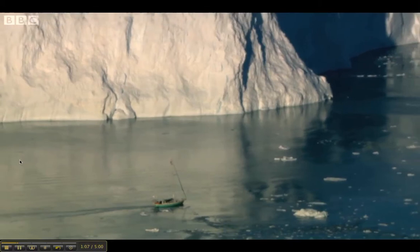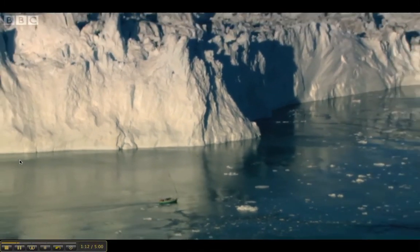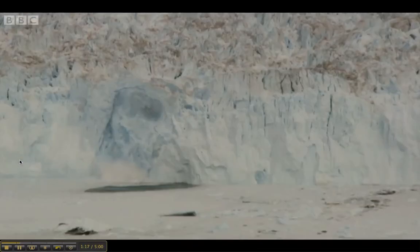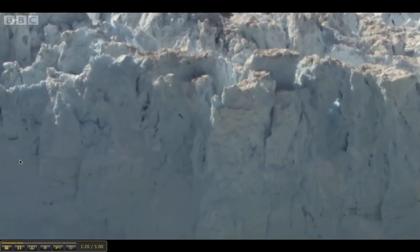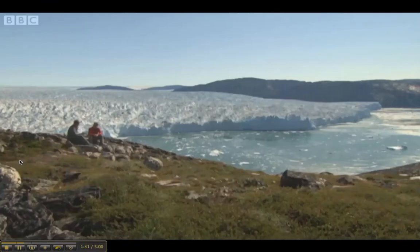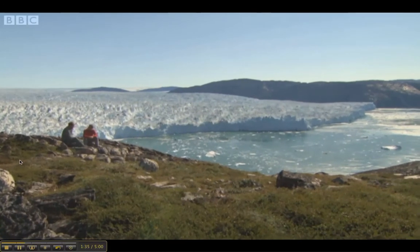The team believe the warm water that's undercutting the glacier might get even warmer due to climate change. Across the Greenland ice sheet itself, warmer spring temperatures are leading to a dramatic increase in the amount of ice and meltwater draining into the sea. There's a net loss of ice from Greenland in the last decade of about 300 billion tonnes per year.